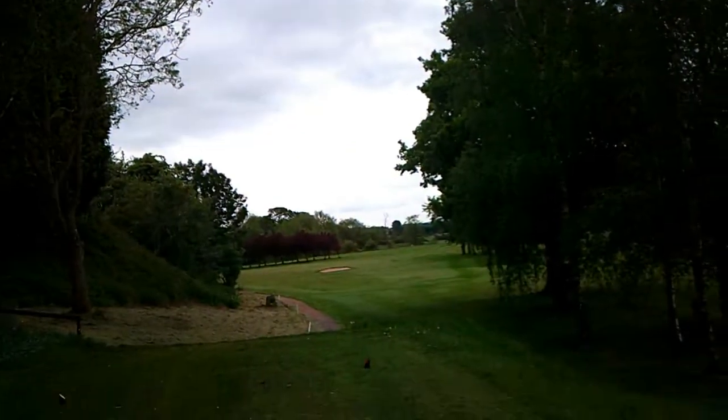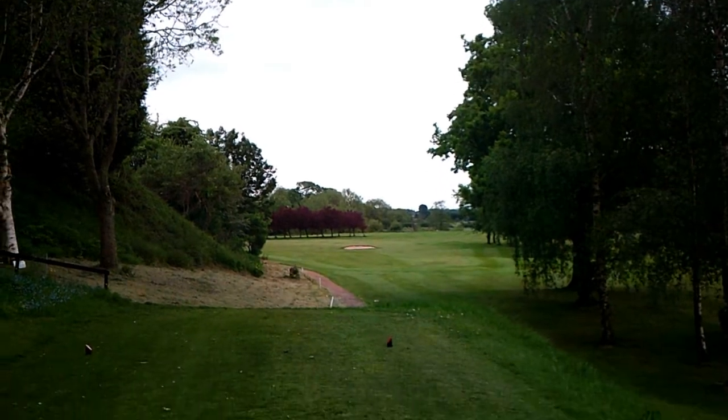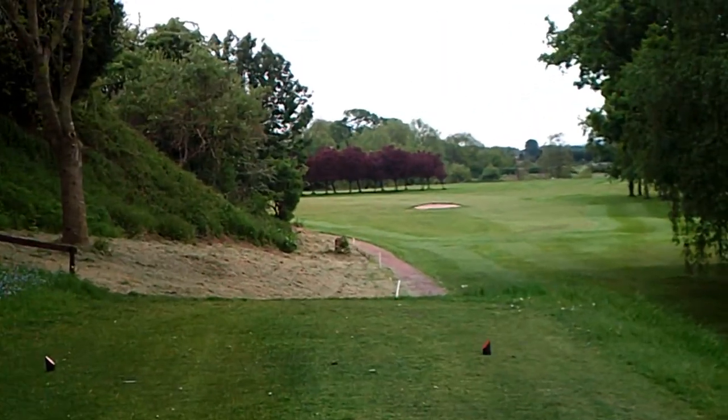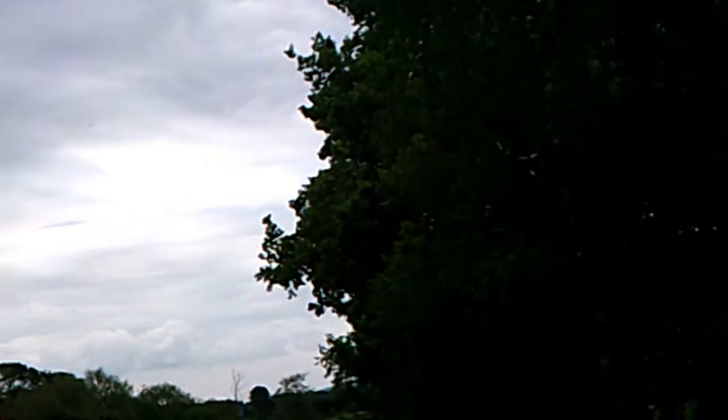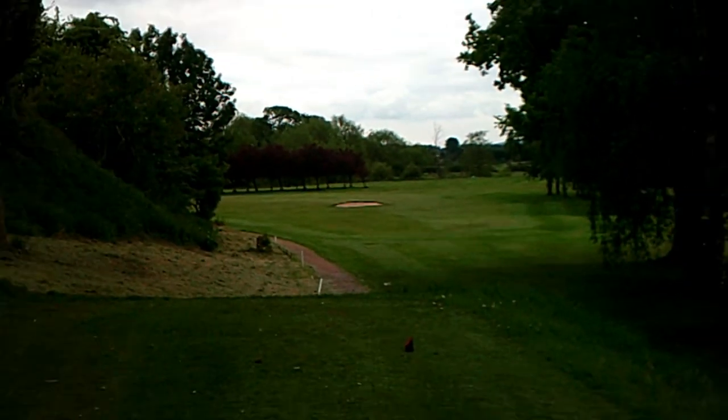Okay, so we're at hole number 2. There's a dog leg to the left. You've got to leave the bunker. We're going to try and go over the trees, see if we can try not to lose another ball. One down — I've got another 20 in the bag, otherwise we would be in trouble. So we're going to tee off and see where we end up.